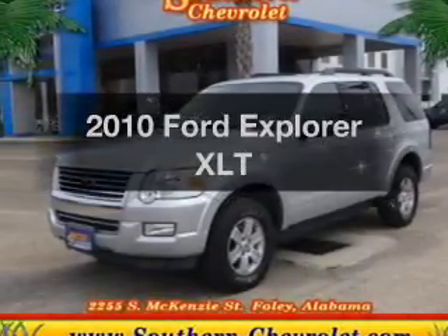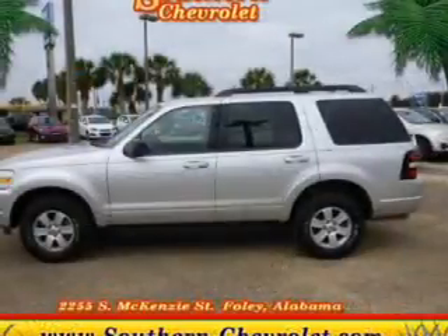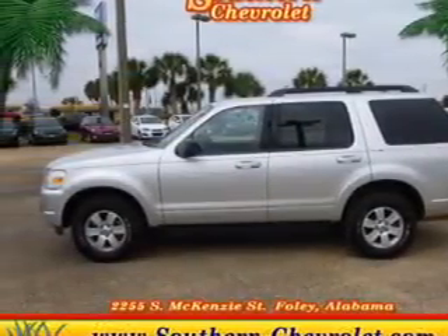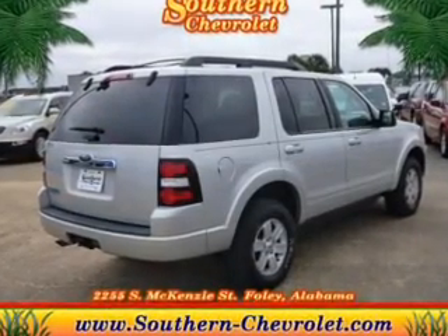Presenting the 2010 Ford Explorer. Everything you need under one roof with this great vehicle. The powertrain includes rear wheel drive with a solid six-cylinder engine driven by a five-speed automatic transmission.